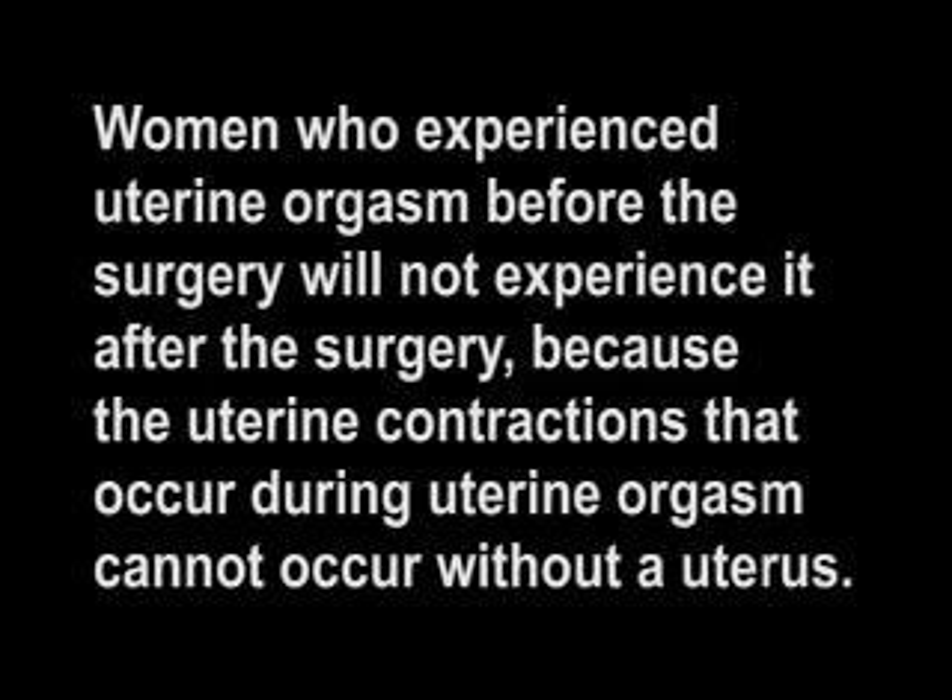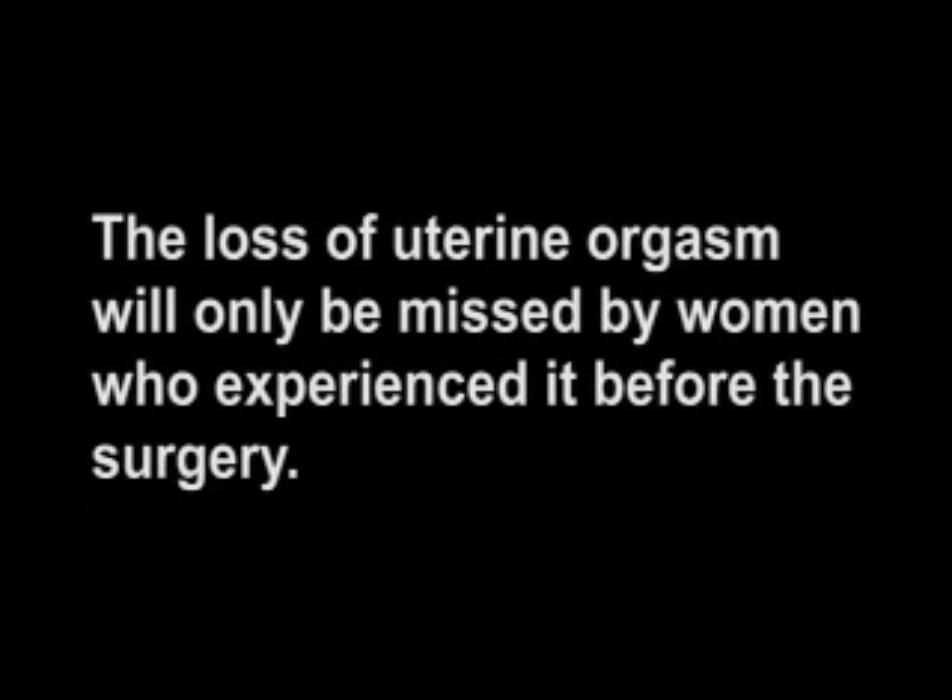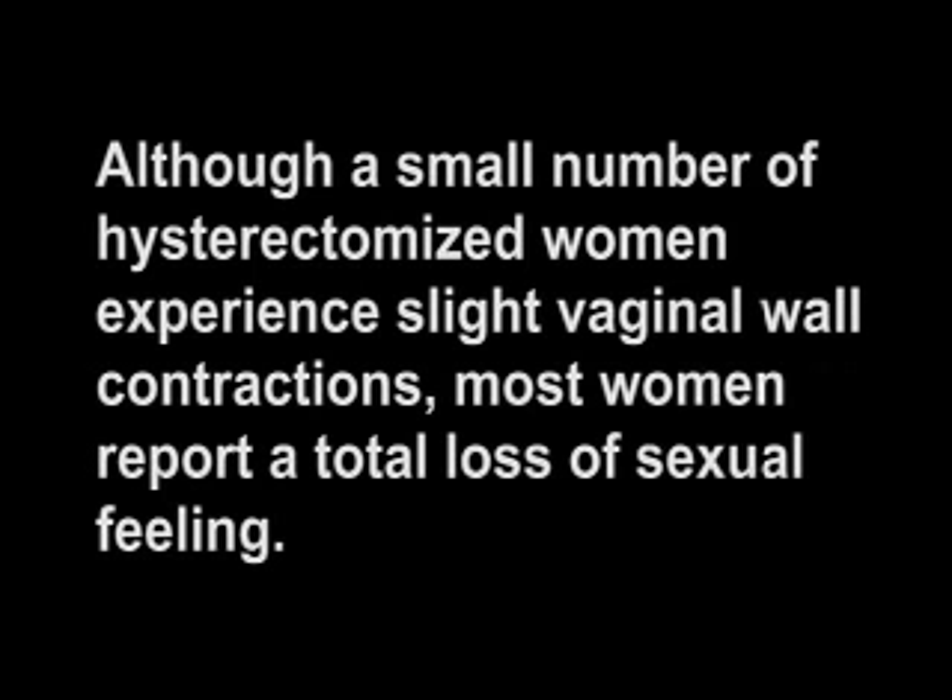Physical sexual sensation is diminished or lost entirely because of the severing of nerves and the removal of the uterus. Women who experienced uterine orgasm before the surgery will not experience it after, because the uterine contractions that occurred during uterine orgasm cannot occur without a uterus. Although a small number of hysterectomized women experience slight vaginal wall contractions, most women report a total loss of sexual feeling.